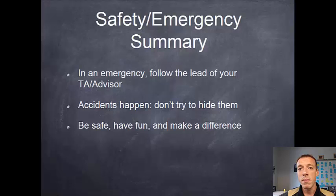In summary, make sure that in an emergency you follow the lead of your TA or advisor — they are also trained in knowing what to do in these situations, so follow their lead and stay with them. Accidents can happen in the lab, but if you're hurt please don't try to hide it, and if there was a near miss let us know so we can avoid that situation in the future. Please be safe, have fun in the labs, and help make a difference in your community.